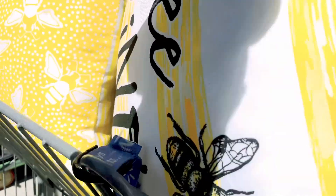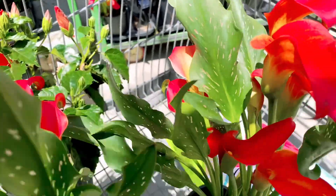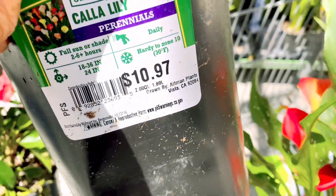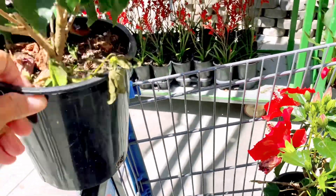I remember my export day is coming, so I've got this calla lily - two of them - and they are $10.97. And this one, the hibiscus - the hibiscus is also...